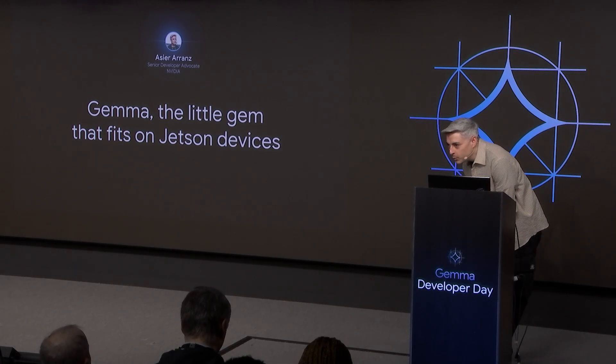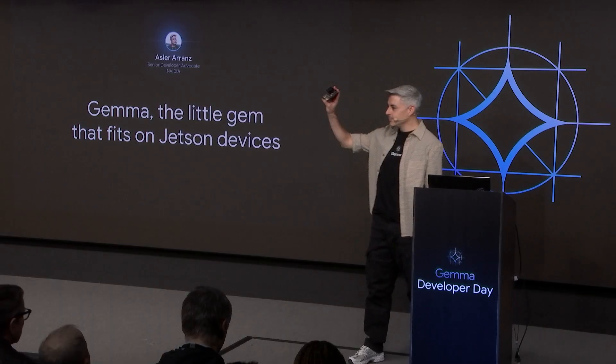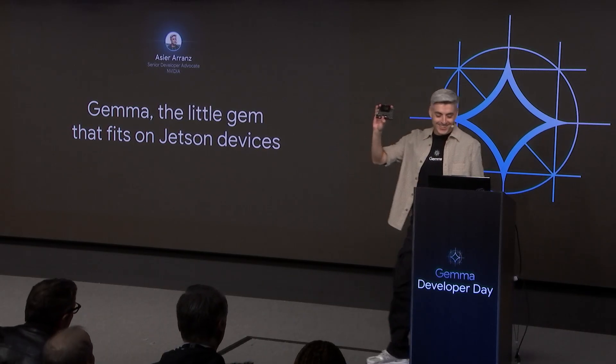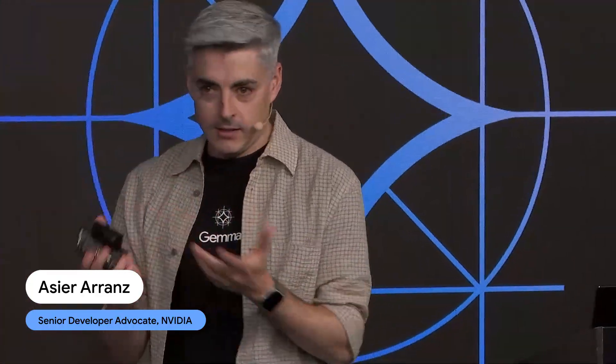Hello everyone. I hope you are happy today because you're going to have something like this soon with you — the little Jetson Nano. This is the Jetson Orin Nano and I hope you all fall in love with this like I did years ago.